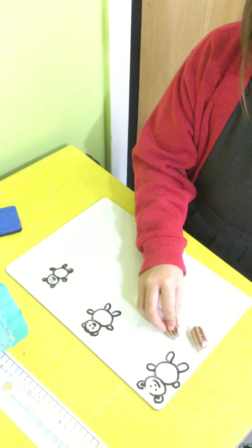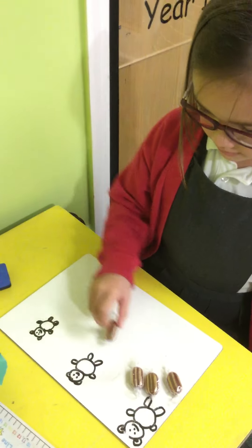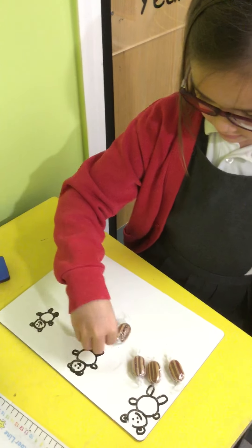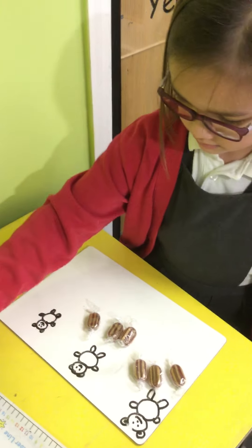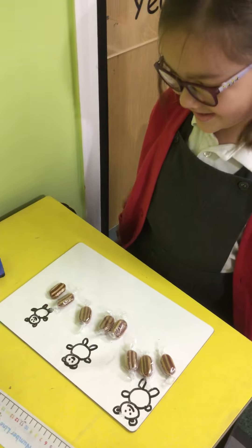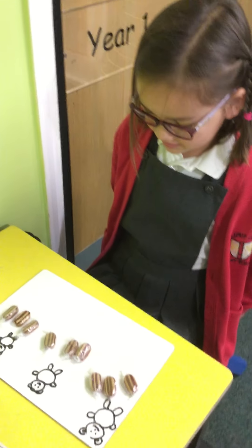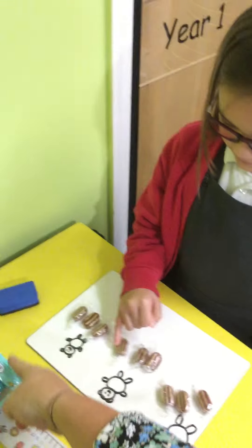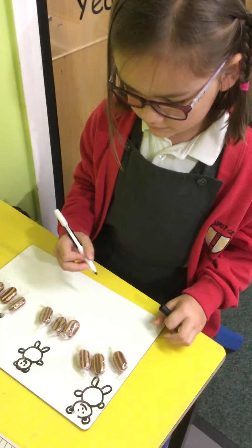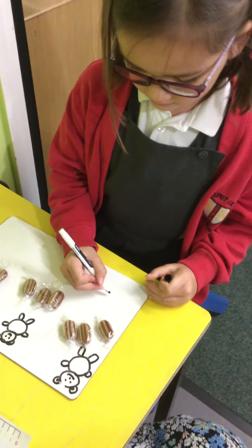Count them carefully, good girl. That one didn't have a wrapper, did it? Good girl. Could you write the number sentence with the pen there? We're going to work them all out together — how many they're going to have together — but can you write a number sentence underneath for me?